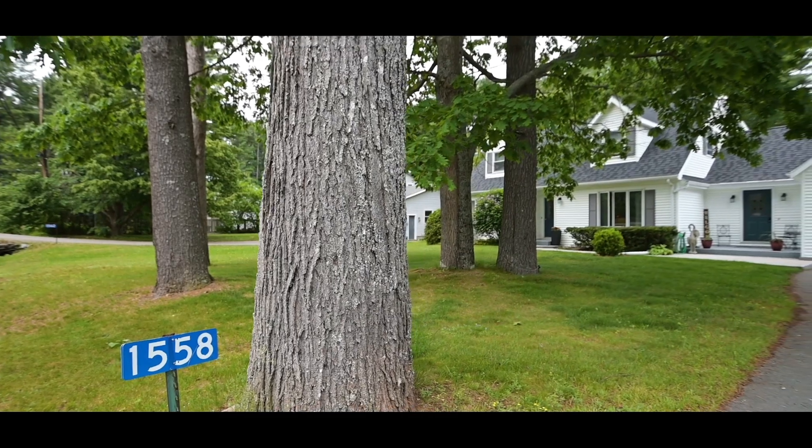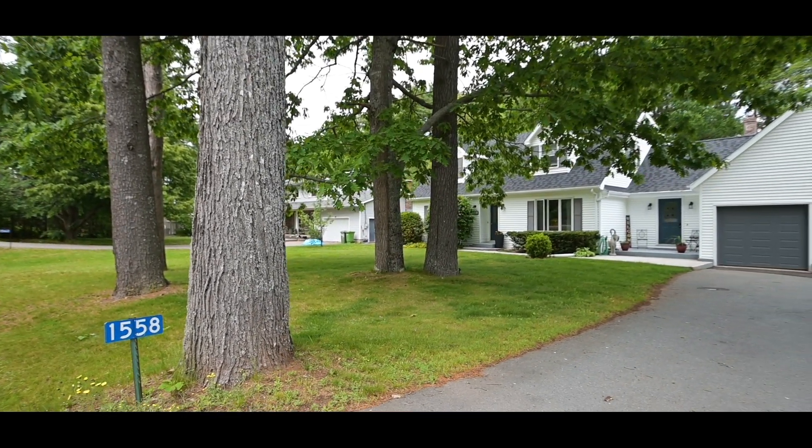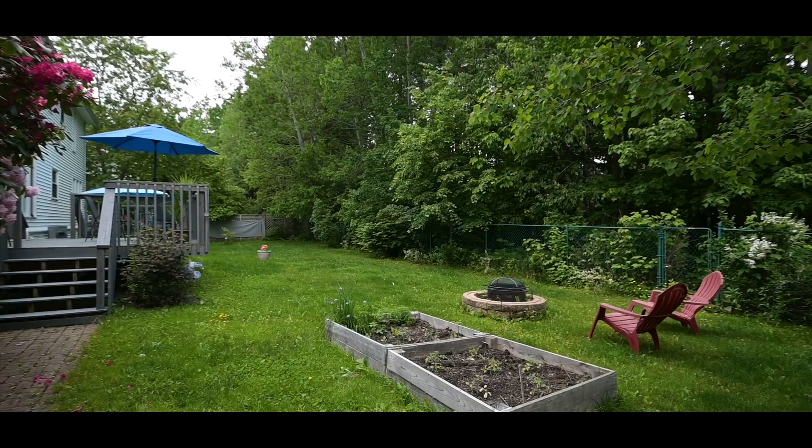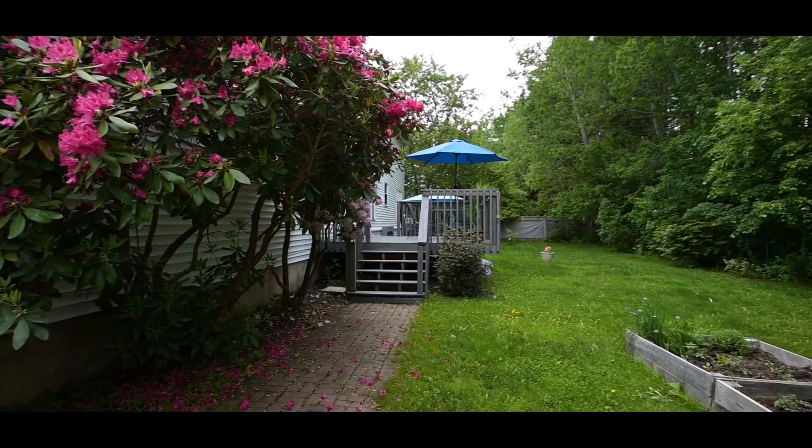This home is in a prime location with nearby access to restaurants and amenities including highway number 101. The lot itself is absolutely stunning, boasting mature trees and a private fenced backyard.